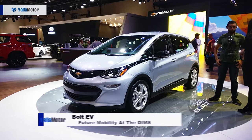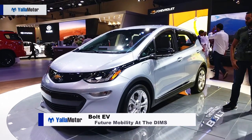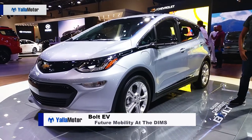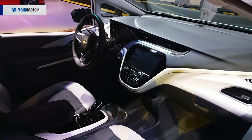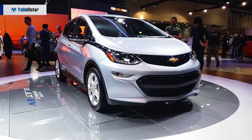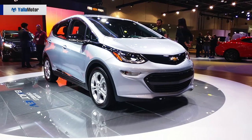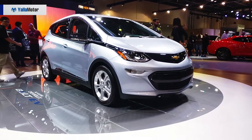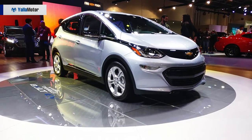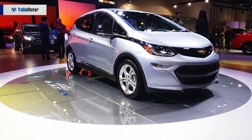A 5-door all-electric subcompact hatchback, the Chevrolet Bolt is developed in partnership with LG and permits an all-electric drive range of 520km NEDC. The 60kWh battery pack allows the Bolt to bolt to 100km/h in under 7 seconds, while returning an impressive 150km of range on a fast 30-minute charge.